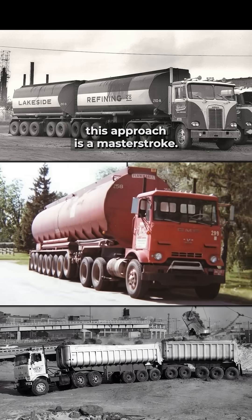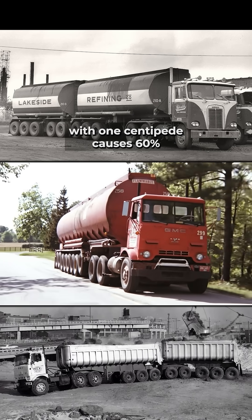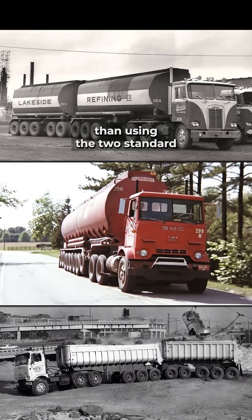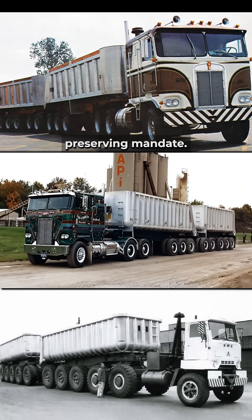Civil engineering data proves this approach is a master stroke. Moving the same volume of cargo with one Centipede causes 60% less pavement damage than using the two standard trucks required for the job. This is an infrastructure-preserving mandate.